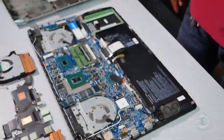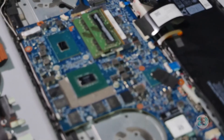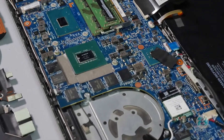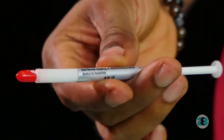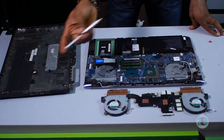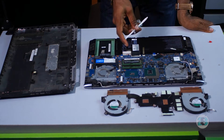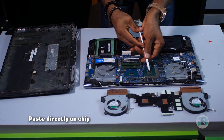Now we're going to repaste the processor and fix the heatsink back on the system. I went to the store and got this thermal paste — though it wasn't exactly what I was looking for, for now it will do. To apply the paste on the processor, you just need to put a little bit of paste directly on the chip.